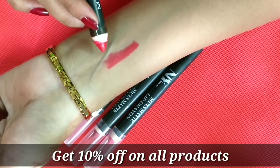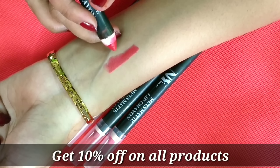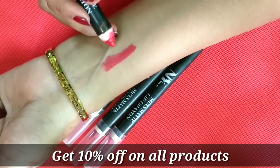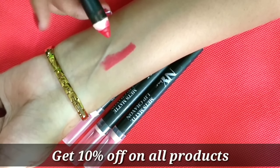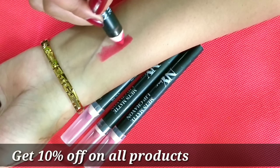All of these crayons are in a creamy form. They will give a matte finish, plus you get a creamy texture, so it will not feel uncomfortable on your lips. For dry lips, these are the best crayons. I like the Lakme lip crayons, but they tend to dry the lips — these will not dry your lips.